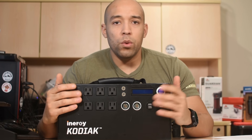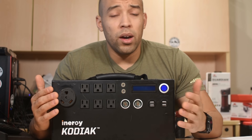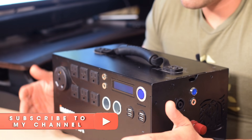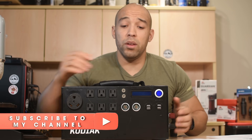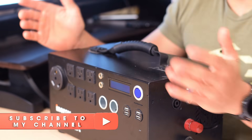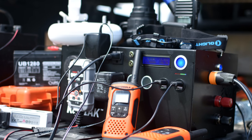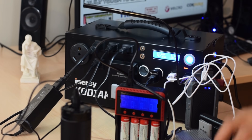Most of you have seen reviews of the iNergy Kodiak power generator on this channel or others. I've used this in a variety of different conditions over the past year. It's far and away the best power generator on the market for portability — it's 20 pounds, very powerful, and it stores a lot of power. So if you purchased the original Kodiak power generator last year or within the last month, I don't want you to have buyer's remorse for the new one that's coming up because there are some significant changes.